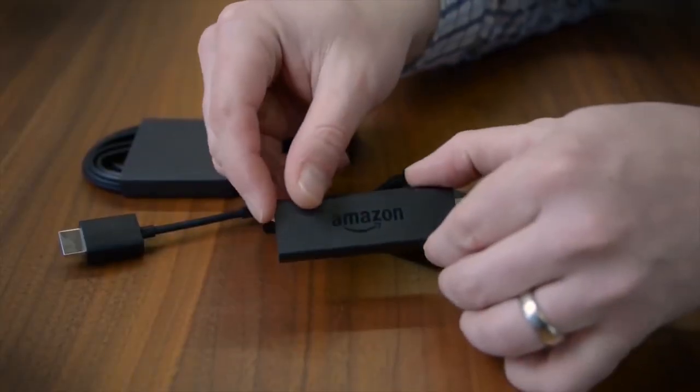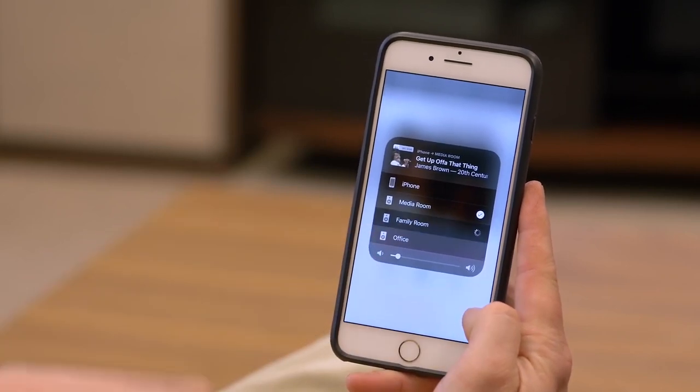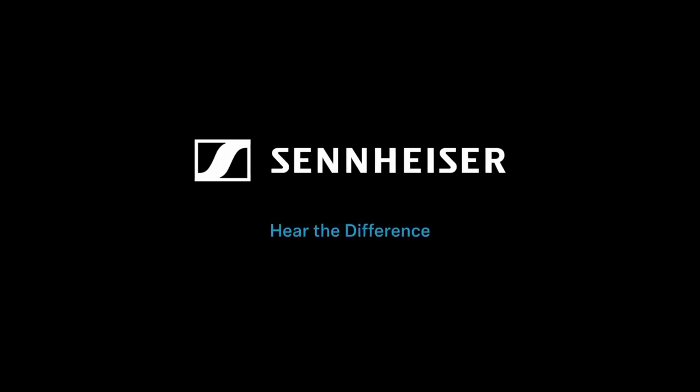The setup takes a few minutes, and control is simple with the Sonos app, Apple AirPlay 2, or your voice.